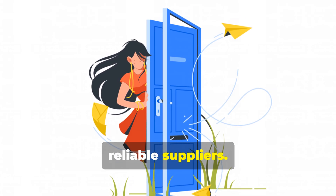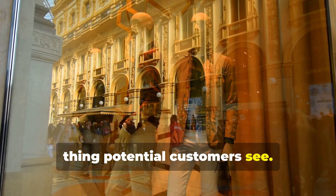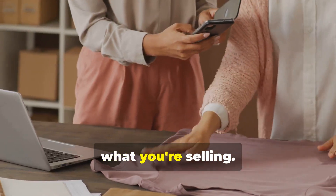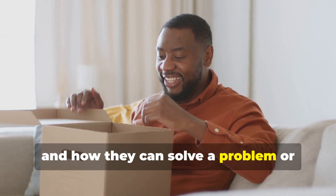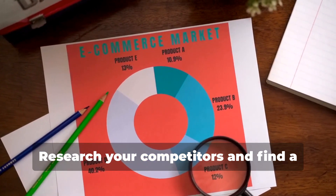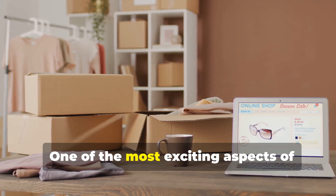Think of your product listings as your storefront window — they're the first thing potential customers see. Use bright, clear photos that highlight the best features of your products, with multiple images from different angles. Your product descriptions should be concise, engaging, and informative, highlighting the benefits and how they solve a problem. Use relevant keywords in your titles and descriptions so products show up in search results, and research competitors to find a sweet spot that's competitive yet profitable.